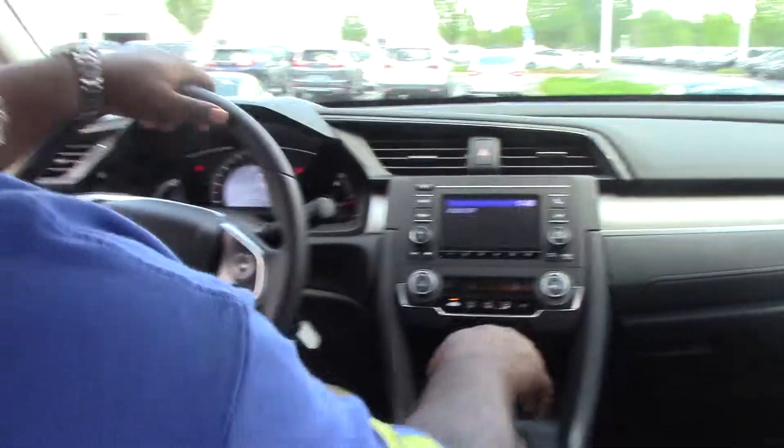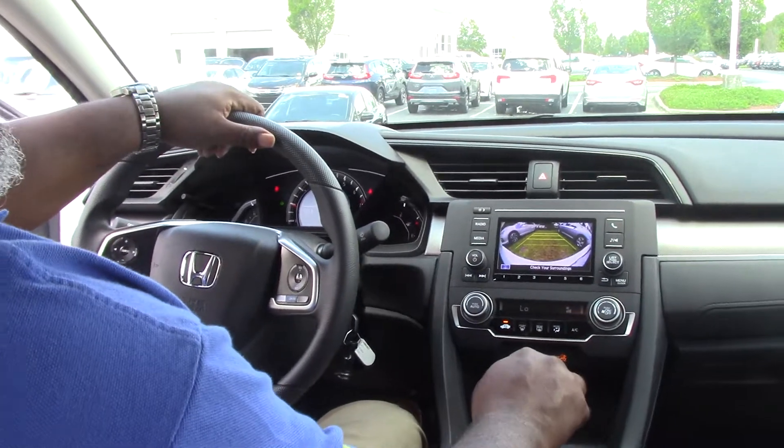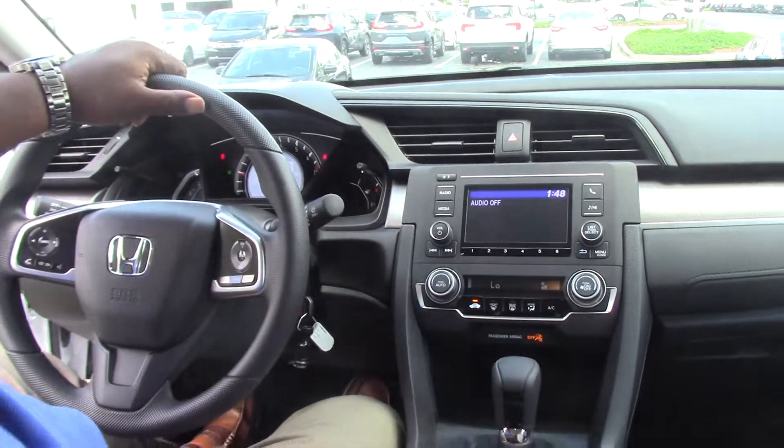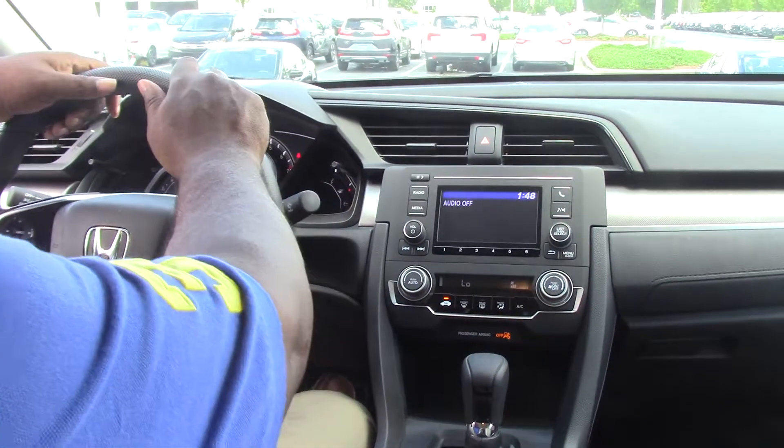As we get into the vehicle: touch screen, backup camera, cruise control, econ button. Nice car to have.